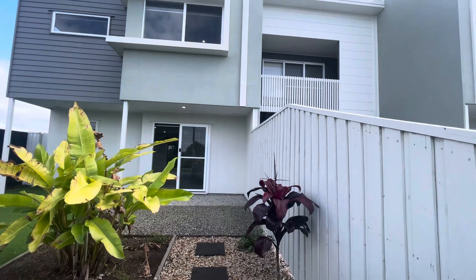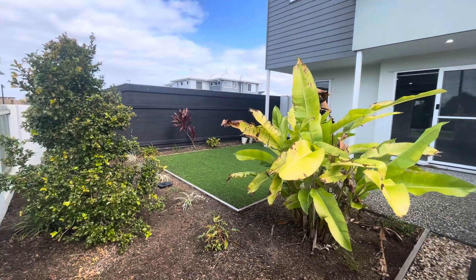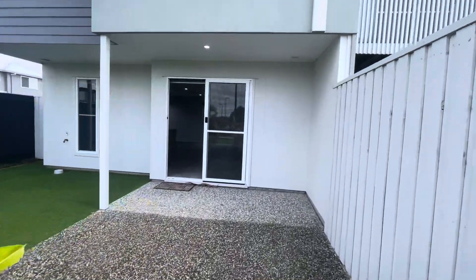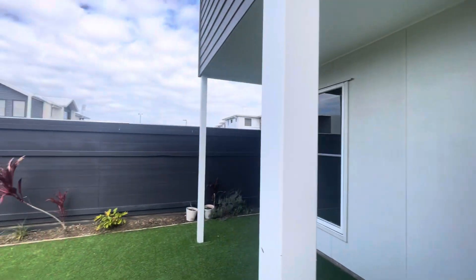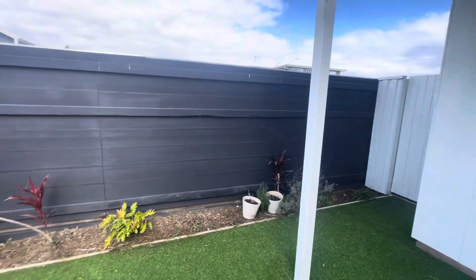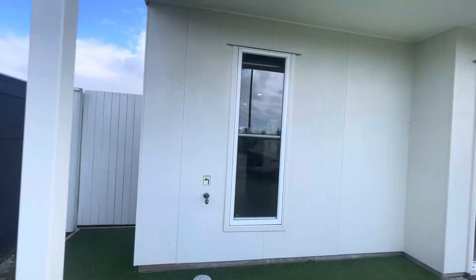You've got a super low maintenance yard, with AstroTurf and some established gardens here. Coming through, I'll give you a little look at this area. So again, fake grass here and it's also sectioned off from the back there as well.